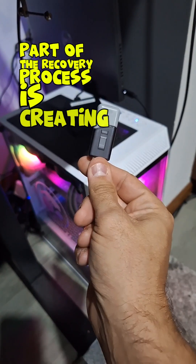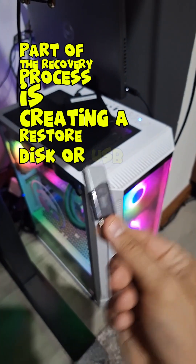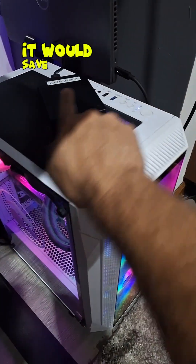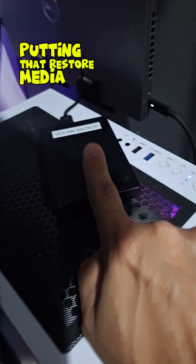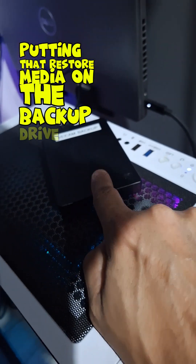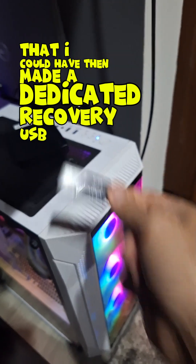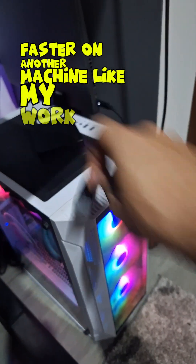Part of the recovery process is creating a restore disk or USB. You can't boot from the drive you're restoring data to. It would have saved me some time putting that restore media on the backup drive, so I could have then made a dedicated recovery USB faster on another machine like my work laptop.